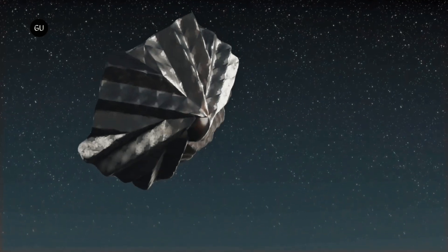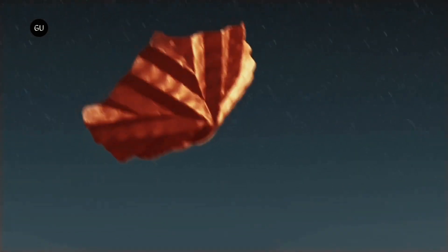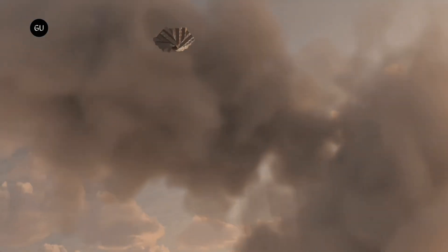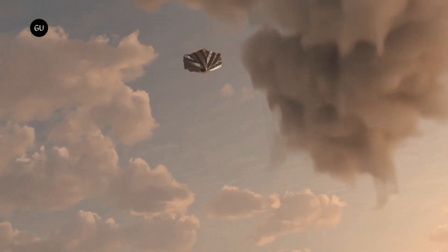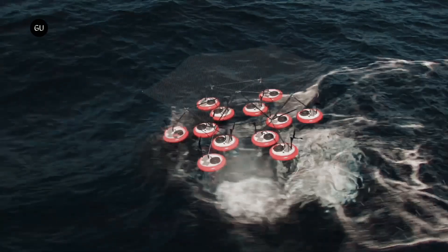In addition to protecting the spacecraft's re-entry from heat, the shuttlecock-style Prydwen is designed to slow it down. SpaceForge believes a small satellite could be so slow that it would not need a parachute. The company has tested the shield in high-altitude drops at terminal velocity, with a net successfully catching the target.